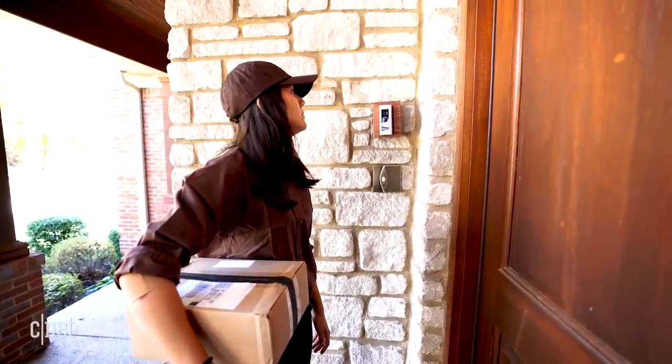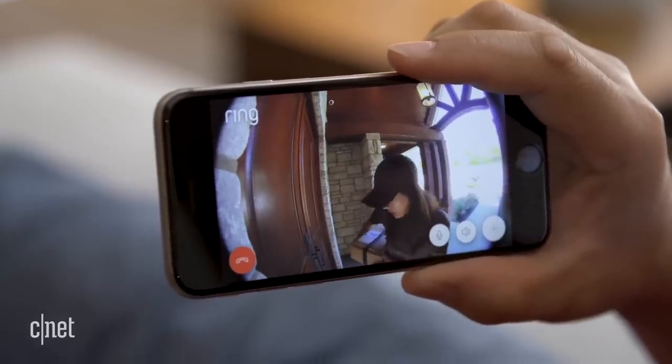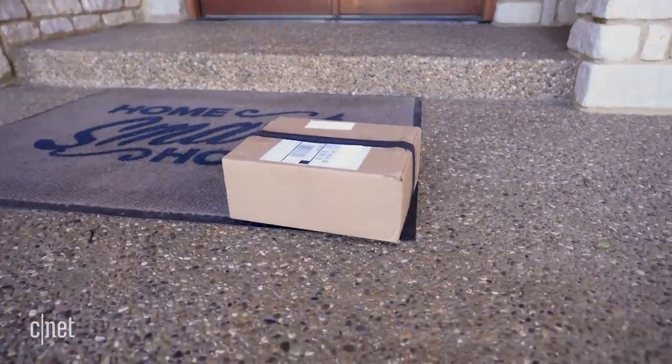Hey there, you just rang a video doorbell. It's a growing field of smart home tech that lets you see and talk to whoever's at your door. And today, we're going to find out which one is the best.